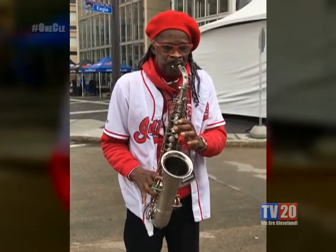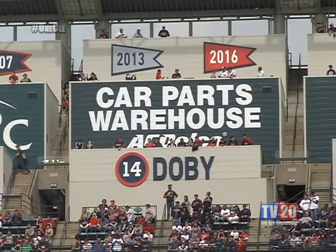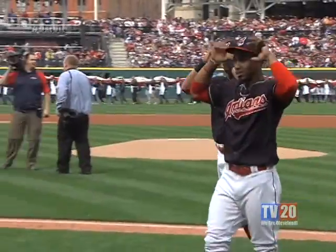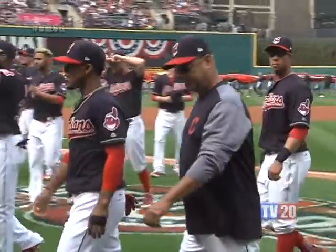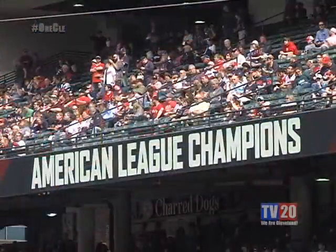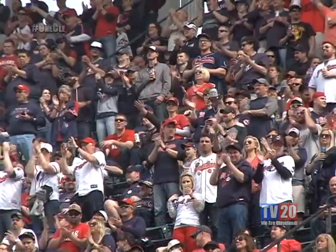The sax man took us out to the ball game for opening day and Tribe fans couldn't be happier. Last year the Indians came one game away from bringing a World Series trophy to the CLE. Now the Tribe are expected to repeat as American League champions and bring the World Series trophy back to Northeast Ohio.